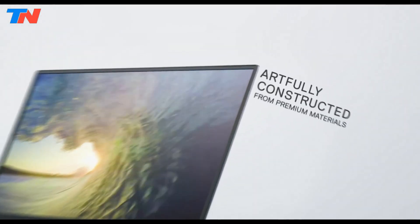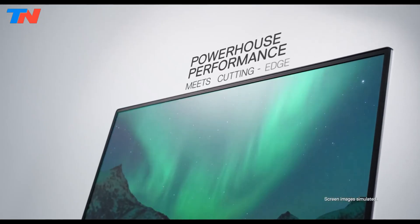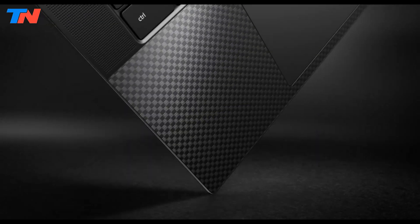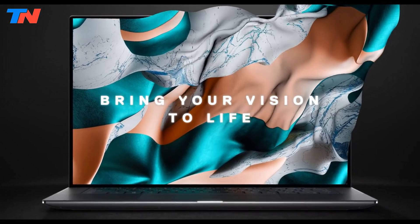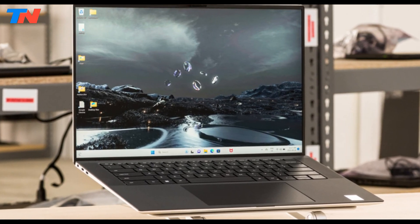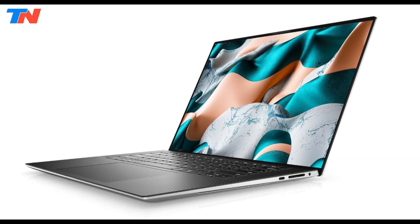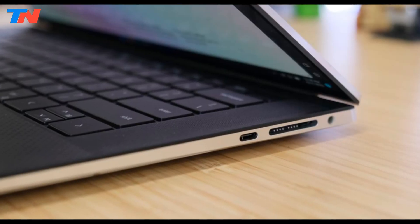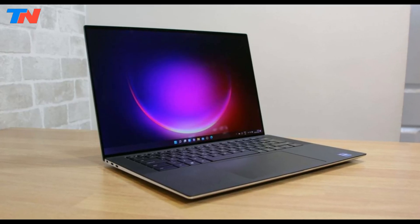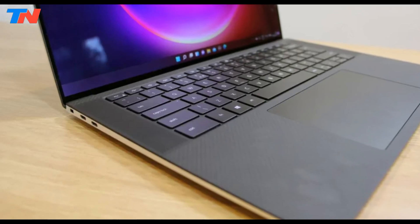The Dell XPS 15 stands out as a top-tier laptop, seamlessly blending performance, aesthetics, and functionality. Its design features an all-aluminum chassis with thin bezels and a luxurious carbon fiber keyboard deck, and it boasts a stunning OLED touchscreen delivering vibrant and immersive visuals. Under the hood, the XPS 15 is powered by Intel 13th generation processors. Users can customize with up to 64GB of RAM and 8TB of storage, with graphics options including Intel Arc A370M or NVIDIA GeForce RTX 4050, 4060, or 4070 GPUs, ensuring a smooth experience for demanding tasks.